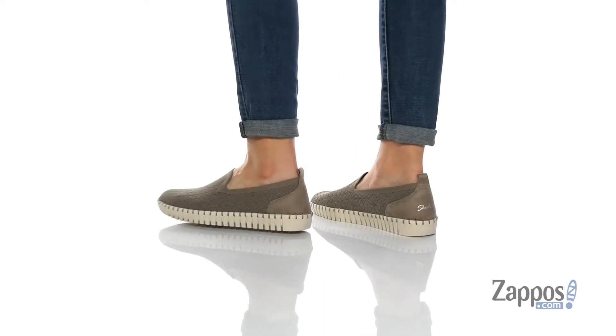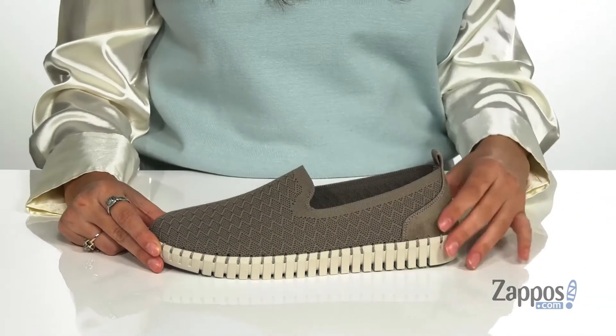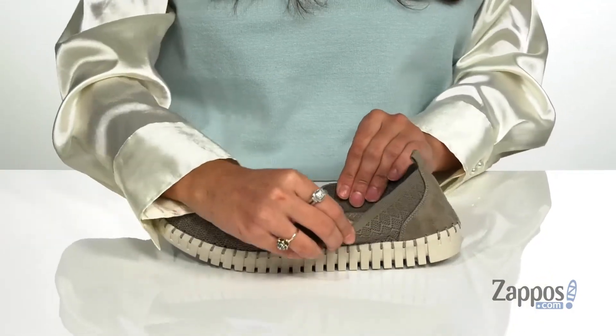These casual slip-ons will add a versatile experience to your wardrobe. They're crafted with a textile upper and they're available in a variety of colorways. They feature a subtle pattern throughout for a little extra pizzazz, and the collar features some stretch.